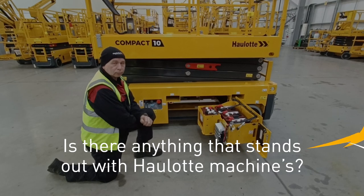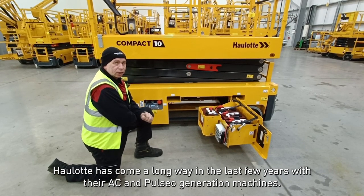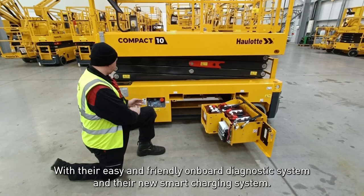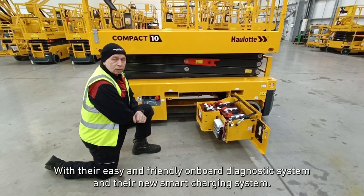Is there anything that stands out with Horlok machines, Martin? Well, Horlok has come a long way in the last few years with their AC and Pulsio generation machines, with their easy and friendly on-board diagnostic system and their new smart charging system.